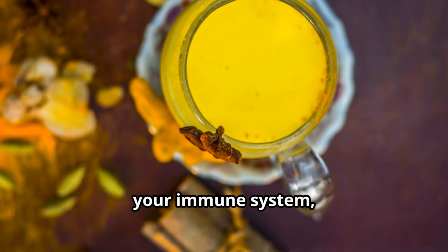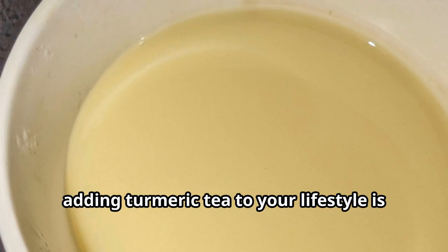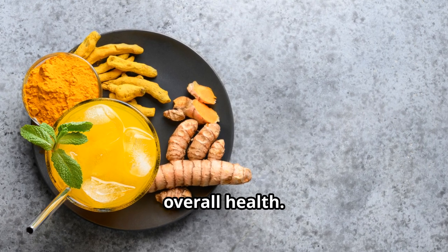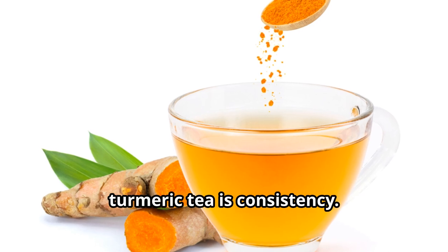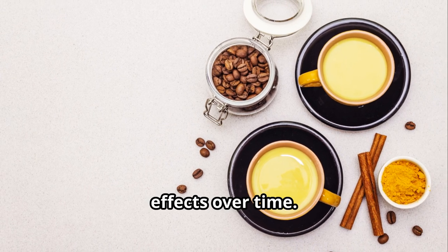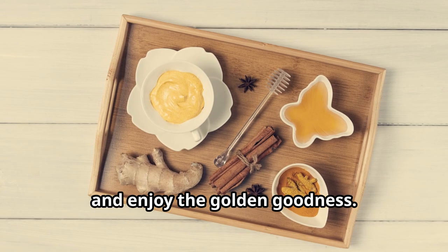The benefits of turmeric tea are numerous, from reducing inflammation to boosting your immune system. Adding turmeric tea to your lifestyle is a simple yet effective way to improve your overall health. The key to reaping the benefits is consistency — make it a part of your daily routine and you'll start to notice the positive effects over time. So brew yourself a cup and enjoy the golden goodness!